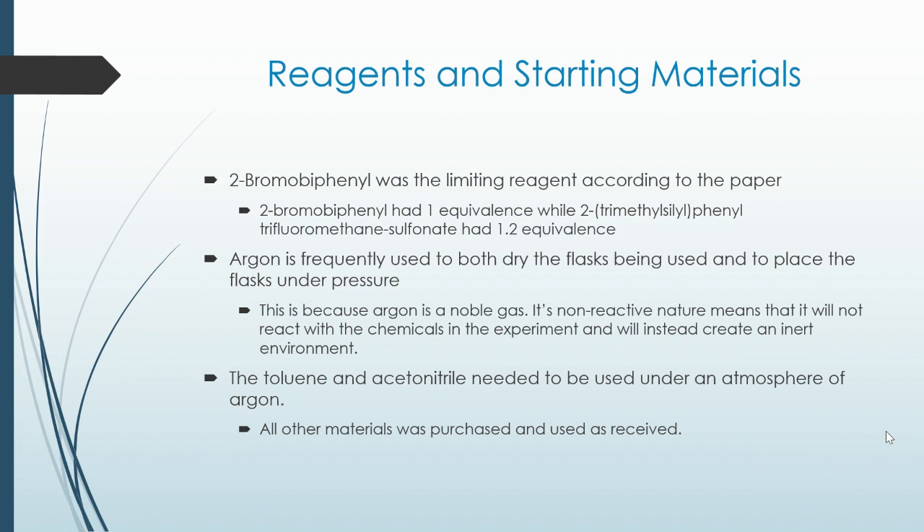2-bromobiphenyl was the limiting reagent, according to the paper. We know this because 2-bromobiphenyl had 1 equivalent, while 2-trimethylsilylphenyl trifluoromethanesulfonate had 1.2 equivalents. Argon is frequently used to dry both the flasks and to place the flasks under inert pressure. Because argon is a noble gas, its non-reactive nature means it will not react with the chemicals in the experiment, creating an inert atmosphere. The toluene and acetonitrile needed to be used under an atmosphere of argon, while other materials were purchased and used as received.